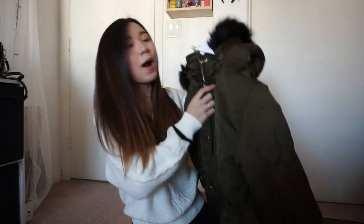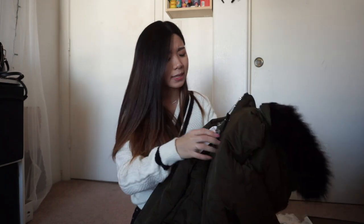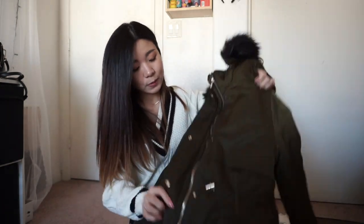The first coat I see is this army green coat. I purchased this one in the biggest size, which is 13 to 14 years old. But it already looks really, really big. Let's try this one on and see how it looks.